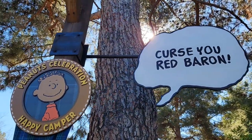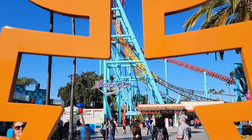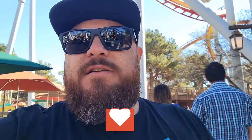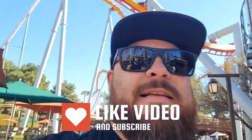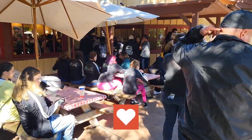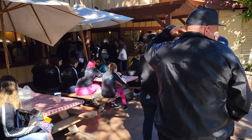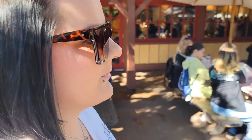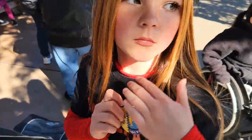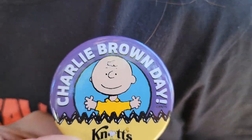If you guys like these videos, please hit that thumbs up to let me know you want to see more updates like this on the channel. Let's get started — we're here right as the park opens at 10 a.m. The bakery is already popular and it's not a holiday, but it is Charlie Brown Day with special foods. Holly is wearing the button we got when we came into the park. Charlie Brown Day also happens to fall on Super Bowl Sunday.